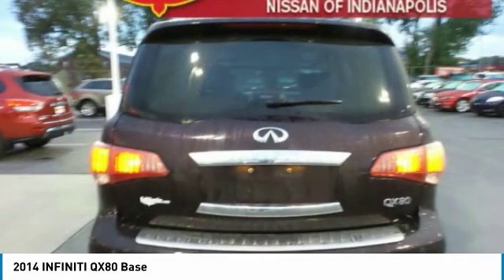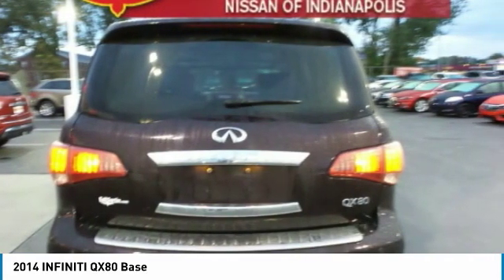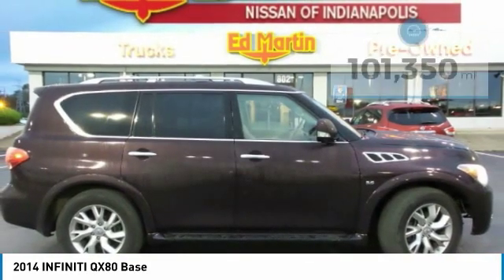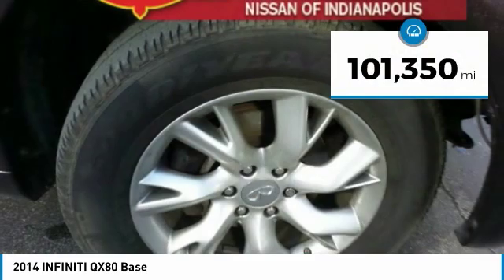It packs a strong engine, excellent manners, and a well-equipped cabin. The QX80 is the most fuel-efficient of its kind. This vehicle has less than 105,000 miles.